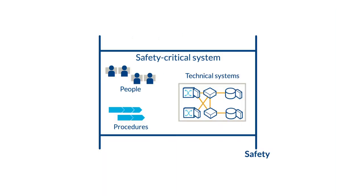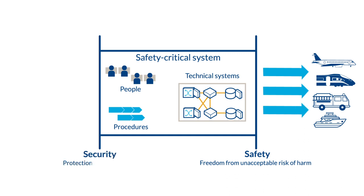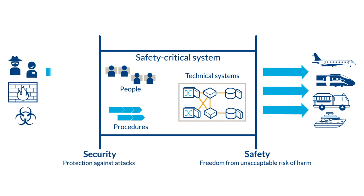Safety is keeping people and the environment free from unacceptable risks and hazards. Security is about protection against attacks and unauthorized access to both digital spaces and physical infrastructure like buildings or properties.